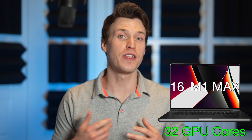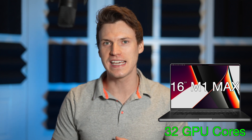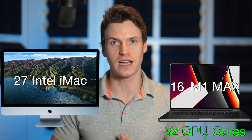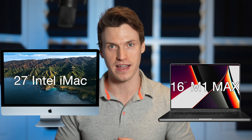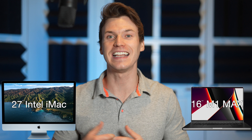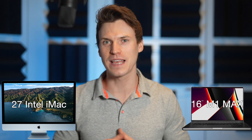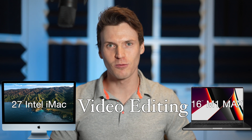The M1 Max MacBook Pro with 32 GPU cores is being labeled as one of the strongest Macs Apple has released. I wanted to see how it performs against a fully specced out 2020 desktop iMac. Today I'll be comparing the last and fastest Intel iMac against the fastest 16-inch M1 Max MacBook Pro, testing them specifically for video editing, putting them through tons of real-world tests with not a single one being a benchmark.